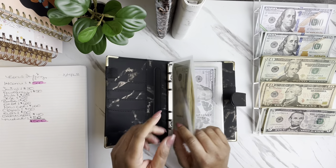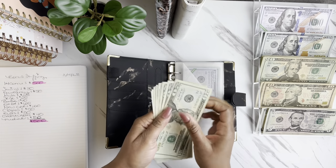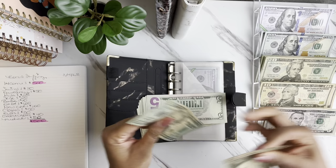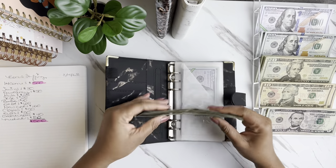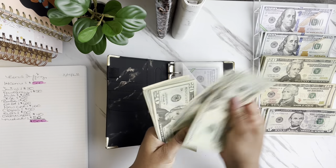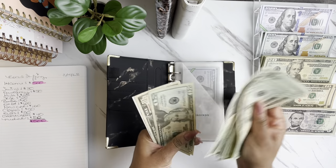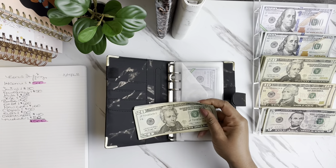Now we're going to jump back to our savings. Our savings is going to get $30 today. After counting, savings has $355.